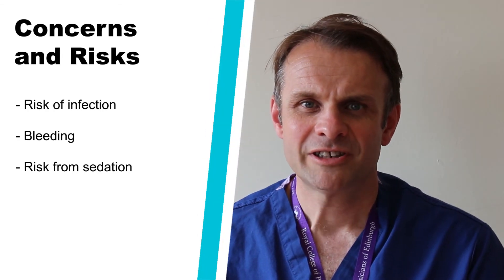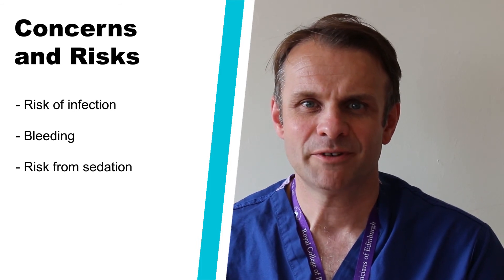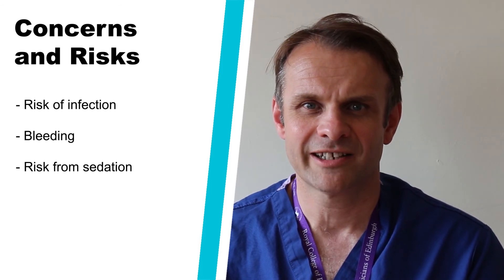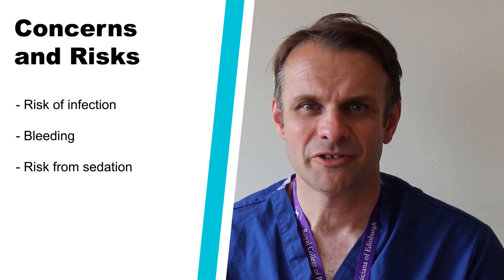Are there any complications from having a PEG procedure? Like any procedure in hospital, there are some risks. The three main risks are infection, bleeding, and risks related to the sedation. We minimise the risk of infection by giving you antibiotics beforehand, and we minimise bleeding risk by checking how well your blood clots. The sedation risk is also minimised by using a safe level for you. For more information about these complications, you can read the patient information leaflet or speak to your nurse or doctor.